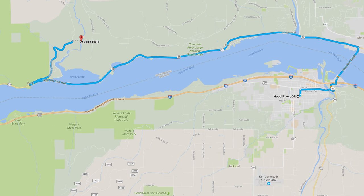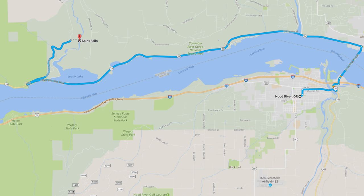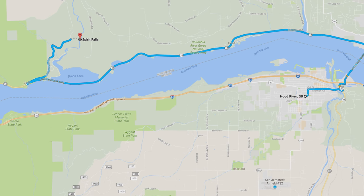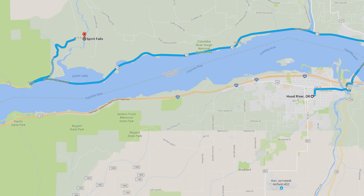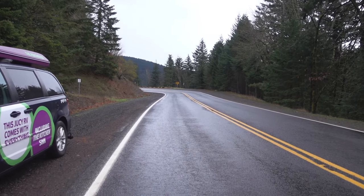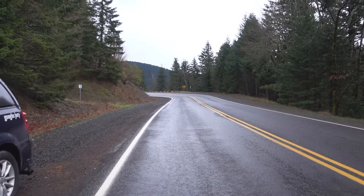It has a bridge toll of one dollar. When you are on the northern side of the river, just follow the Lewis and Clark Road towards the west. You have to turn north at some point, and you can see it all on the map here. After some research and some good tips from a Danish photographer, we did manage to find our way to the waterfall.